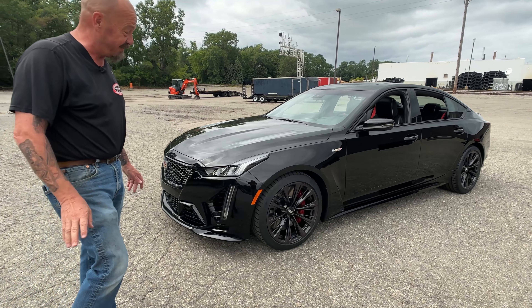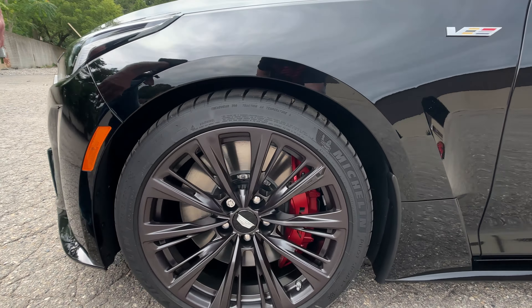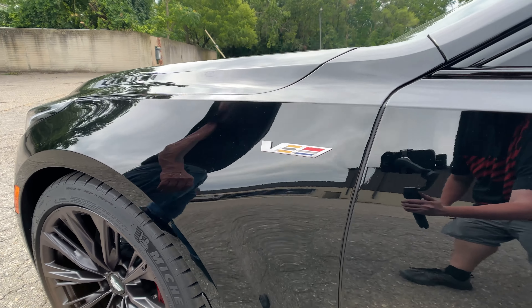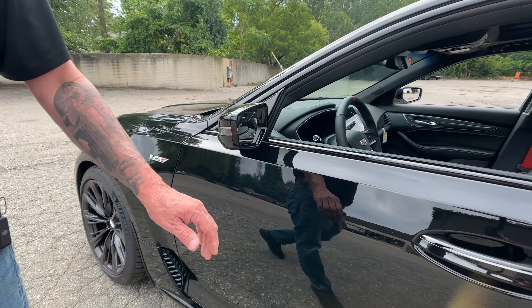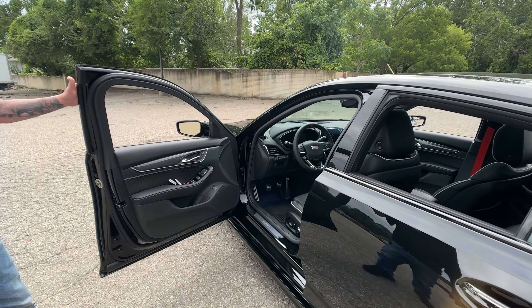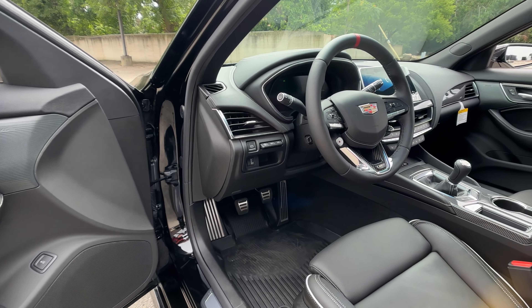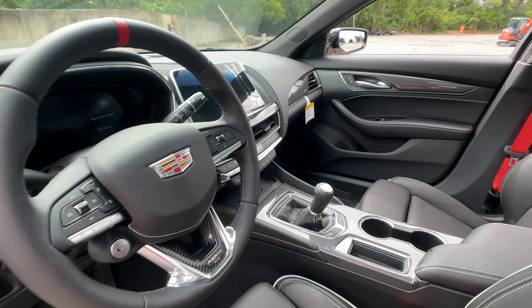You want to talk about beautiful — look at those wheels, she's loaded up. Check out our website at vanguardmotorsales.com, that'll tell you the whole story about this car. We've got all the options listed there — of course keyless entry and all that — and the six-speed is what really makes it hot.